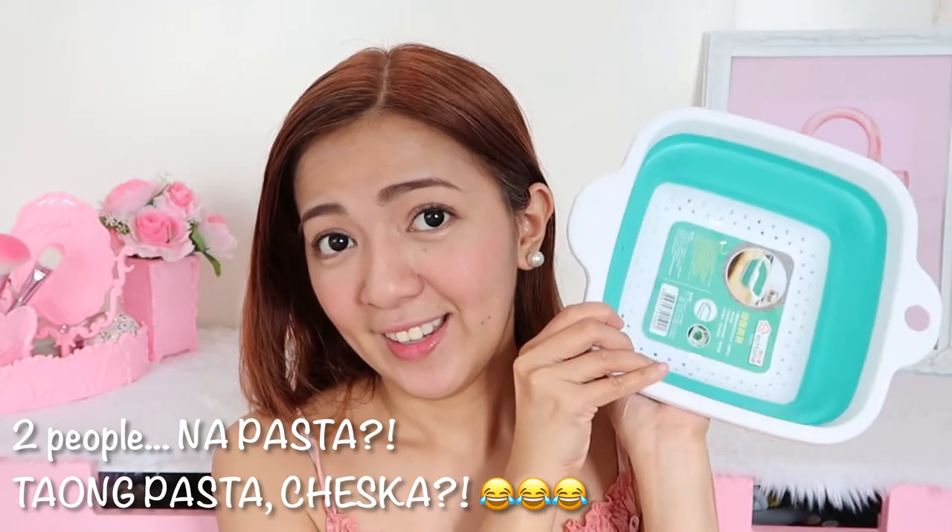If you're like me, you're really interested in organizing items or things that make chores like cooking and cleaning easier. First is a space-saving colander or strainer — perfect for pansit, noodles, or small servings of pasta. When stored, it takes up very little space, but the capacity is good enough for about two people's worth of pasta. This is 99 pesos, from Gaisano.